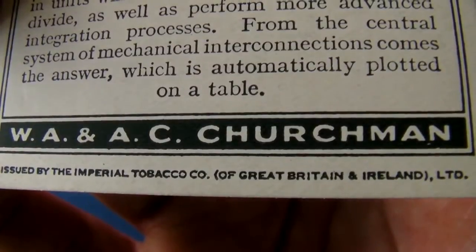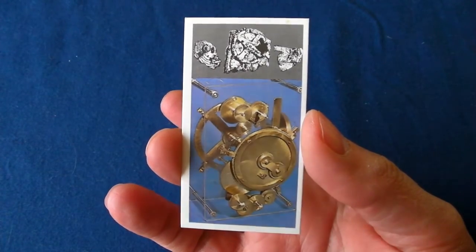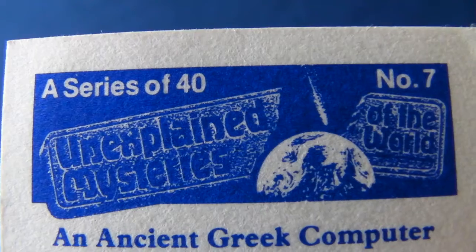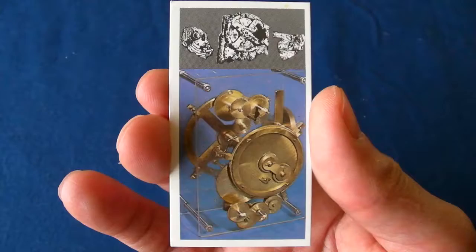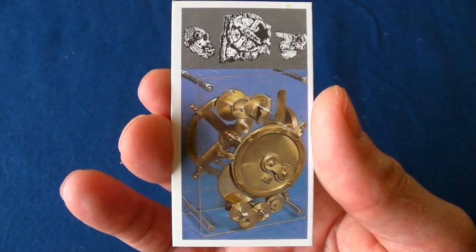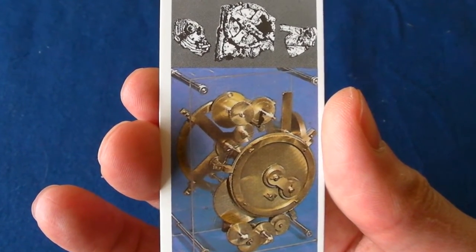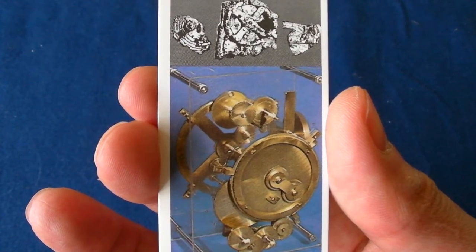It was issued by Churchman just before World War 2. This video wouldn't be complete without mentioning the ancient Greek Antikythera mechanism, as featured on this circa 1987 Brooke Bond tea card. Some experts say that the device dates back more than 2,000 years. It is believed to be the first ever analogue computer.